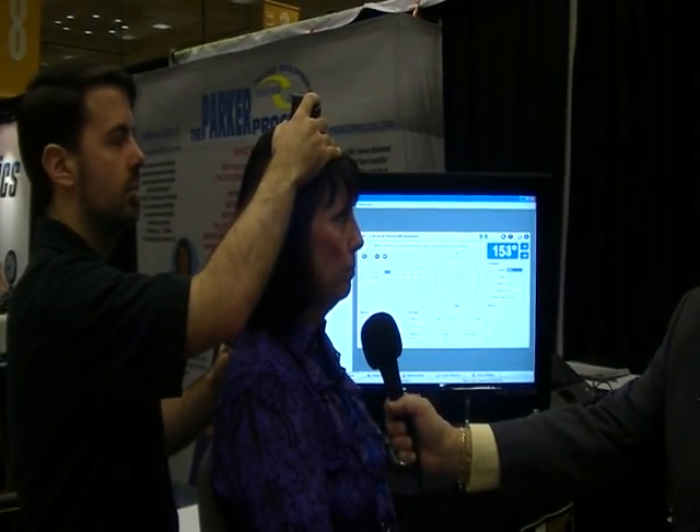Might you show how it works? Sure. Jeremy will do a range of motion test on me. Everything's wireless, so he can just — it's wireless? Mm-hmm.